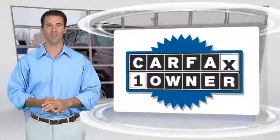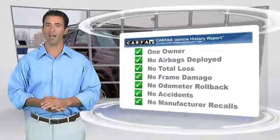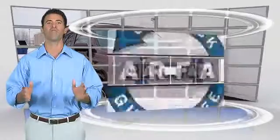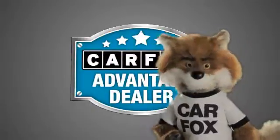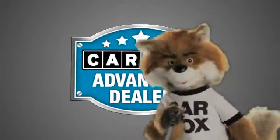This is a one-owner vehicle with the Carfax Vehicle History Report. Be sure to find a complimentary copy of this report online, or contact the dealership. This vehicle qualifies for the Carfax buy-back guarantee. Just say show me the Carfax at Capital Luxury Car Company, a Carfax Advantage dealer.